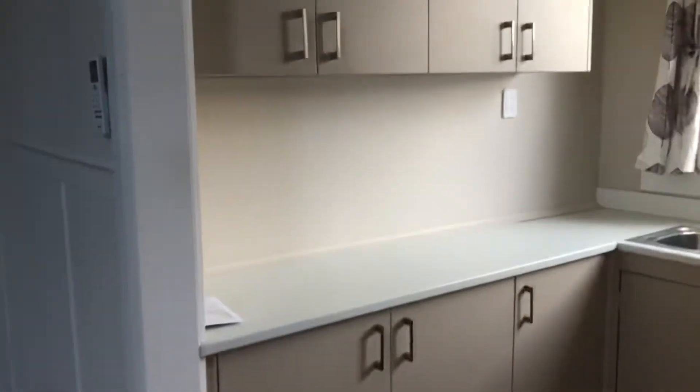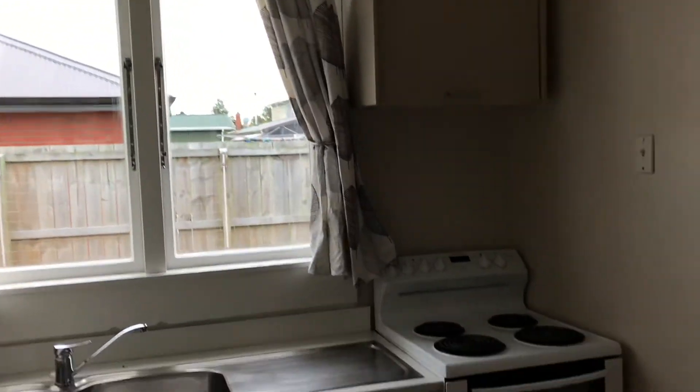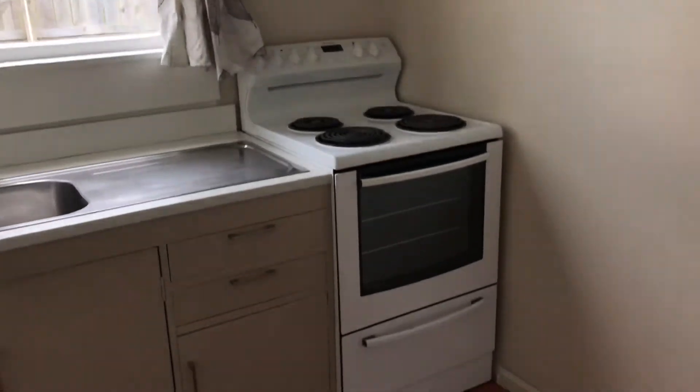Kitchen — it's a good sort of working bench area and there's a range hood and a new oven.